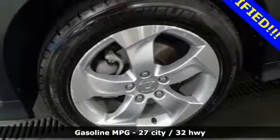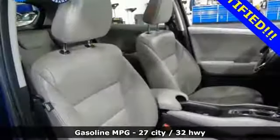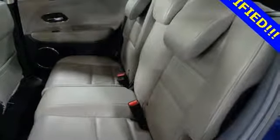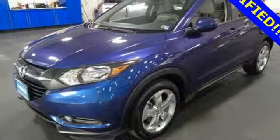It comes nicely equipped with features you'll love: continuously variable automatic transmission, front heated leather bucket seats, streaming audio, auto dimming rear view mirror, and manual tilting steering column.